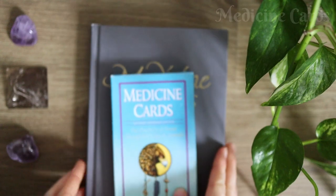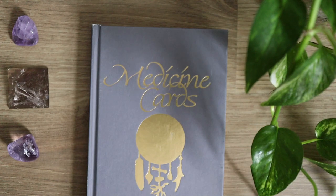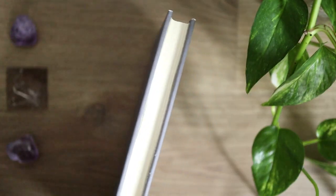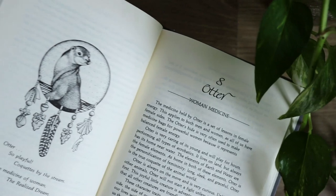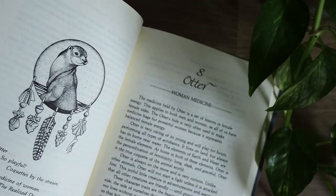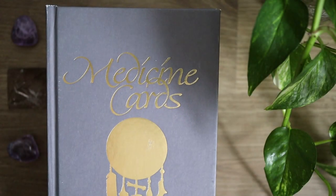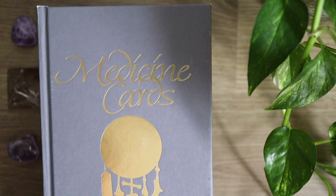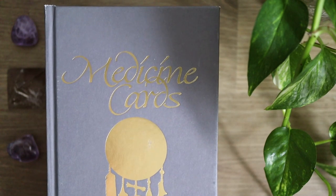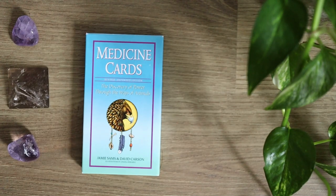Next up we have the Medicine Cards. The Medicine Cards has a very thick hardcover guidebook with a lot of extensive information on each of the cards. This is a deck that is based on Native American traditions and it is created with beautiful writing, interpretations and discussion of the different energy that each of the animals bring. The Medicine Cards deck is a really wonderful deck to work with for learning more about these traditions.